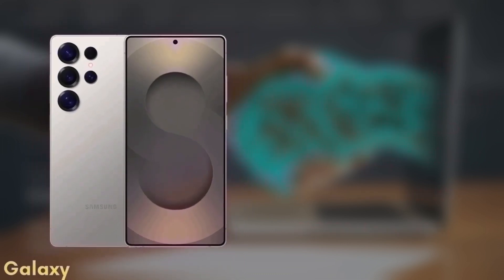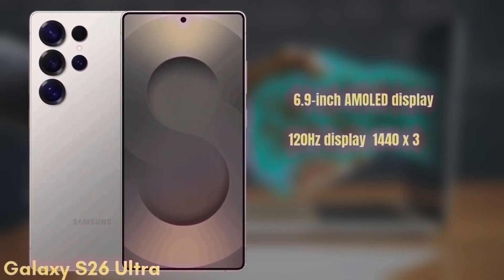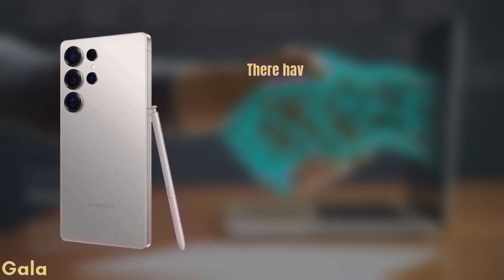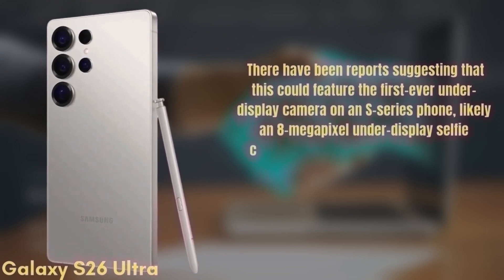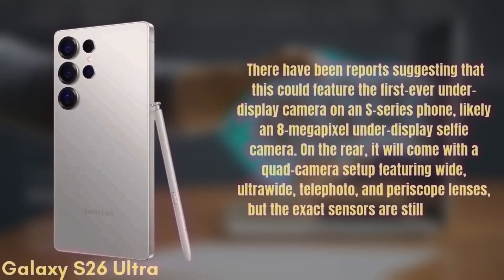Finally, we have the premium model — the Samsung Galaxy S26 Ultra. This one features a 6.9-inch Dynamic AMOLED display with improvements to brightness and color accuracy, a 120Hz refresh rate, HDR10+, and a resolution of 1440x3120, protected by Gorilla Glass Armor 3. There have been reports suggesting this could feature the first-ever under-display camera on an S-series phone, likely an 8MP under-display selfie camera. On the rear, it will come with a quad camera setup featuring wide, ultra-wide, telephoto, and periscope lenses, though exact sensors are still unknown.